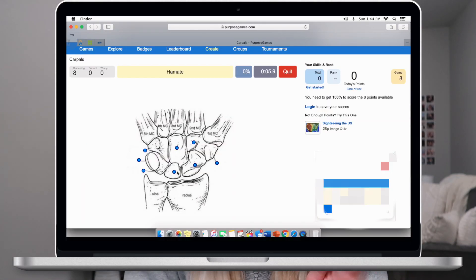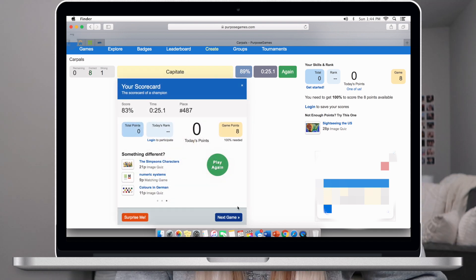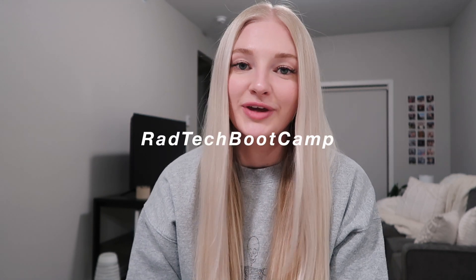One resource that was really helpful when I was in rad procedures class was PurposeGames.com. Other people upload pictures onto the site — it literally has millions of images for any subject, but I personally use it for memorizing bones. With radiology you have to memorize bony landmarks, things like carpal bones or tarsal bones. It has little dots and gives you a term, and you click around to guess which structure is where. It was really helpful for my procedures class.